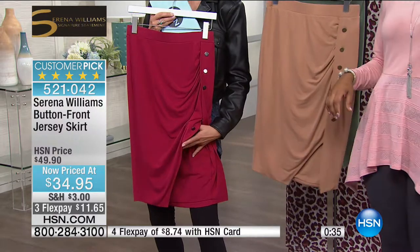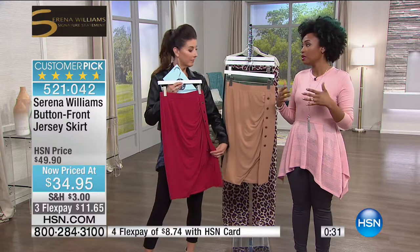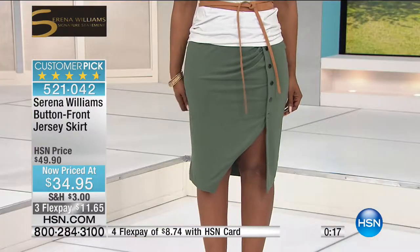To you ladies out there who aren't 5'9 or 5'11 — I'm 5'4, so I always like to be conscious of the women who may not have very long legs. I will tell you that this skirt does go below the knee, so you'll love it. I've worn this skirt with over-the-knee boots just to give a little bit of peek-a-boo.